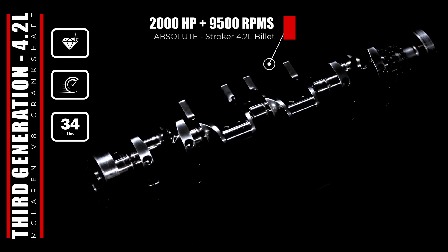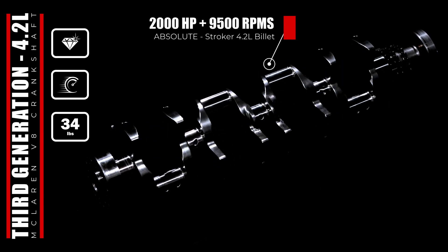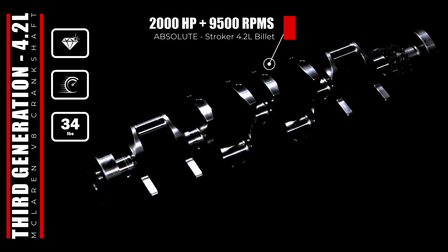The net result from our Absolute Stroker 4.2L billet crankshaft is more low-to-mid-range torque, quicker acceleration, higher revs, improved turbo responsiveness, and more reliability at higher horsepower levels.